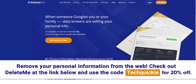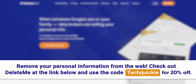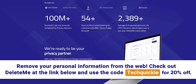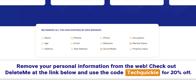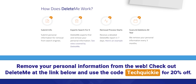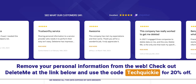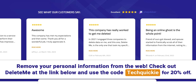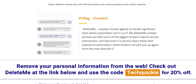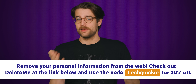Delete.me is a solution for the increasing issue of personal information being easily shared online without consent. You can find hundreds of online profiles sharing your personal information with a simple Google search, which can lead to annoying robocalls and scam emails. Delete.me's software and team of experts can remove this information in just minutes, compared to the hours it would take to do it manually. On average, Delete.me removes over 2,000 pieces of data for a customer in their first two years. Go to joindeleteme.com/techquickie and use code techquickie for 20% off.